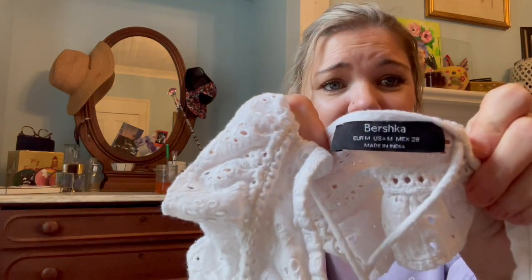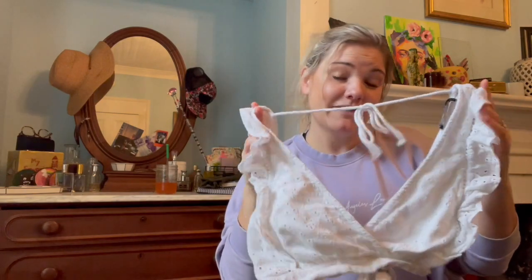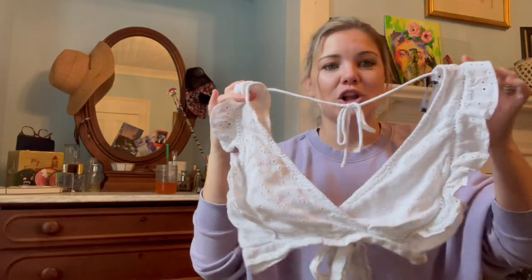This was one of the dollar items — it's Bershka. My husband makes fun of me because I'm terrible at pronouncing things. I thought I'd wear this on our upcoming trip, maybe with a high-waisted skirt. It's a medium so it might not fit, but for a dollar it was so cute.